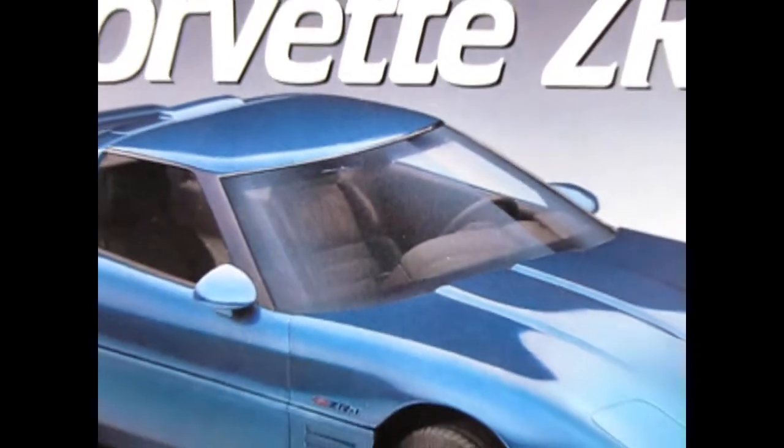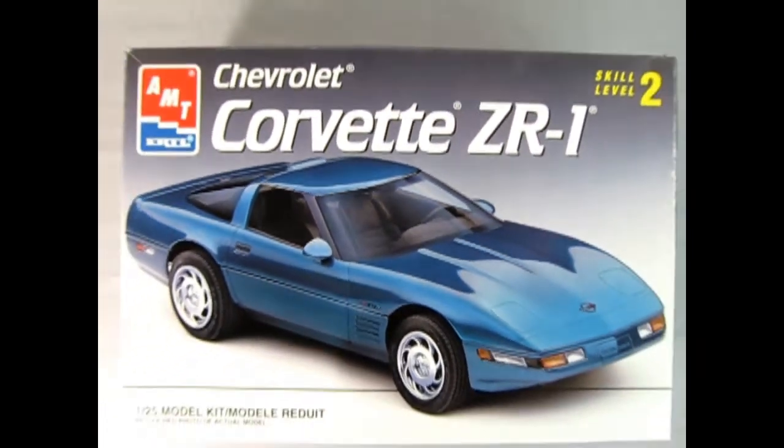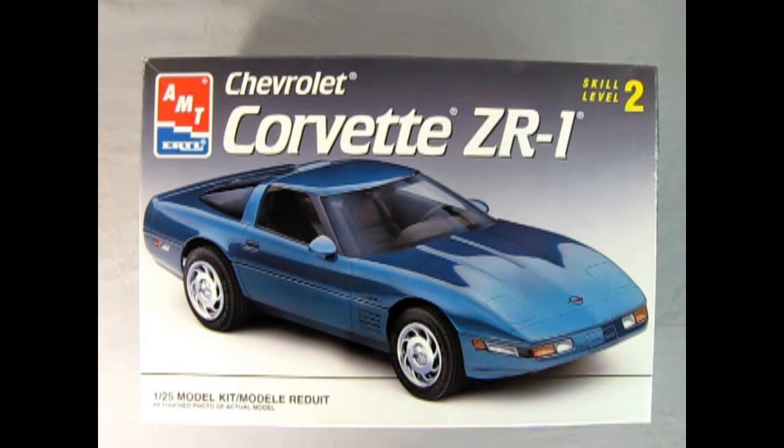Now let's wind the clock all the way back to 1993 as we check out this AMT Ertl Chevrolet Corvette ZR1. 1993 marked 40 years of the Corvette and the commemorative car was metallic red with a ruby red interior and some special leather seats that had the embroidered seat emblems inside of them.